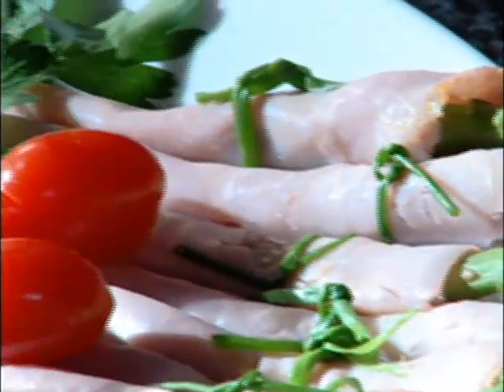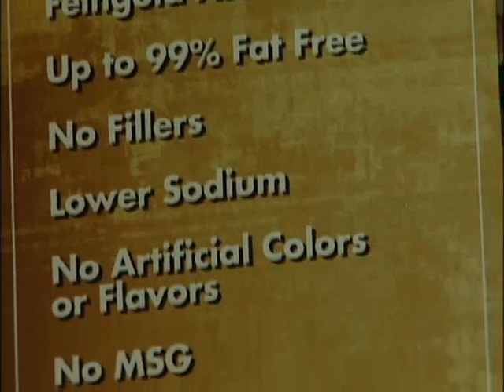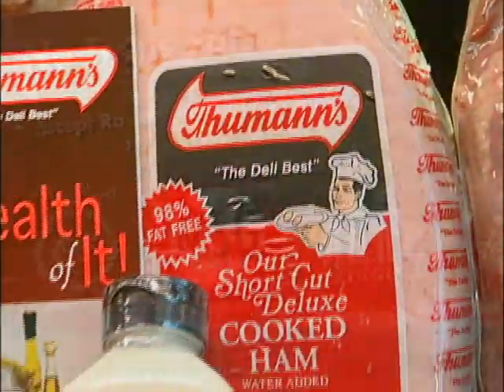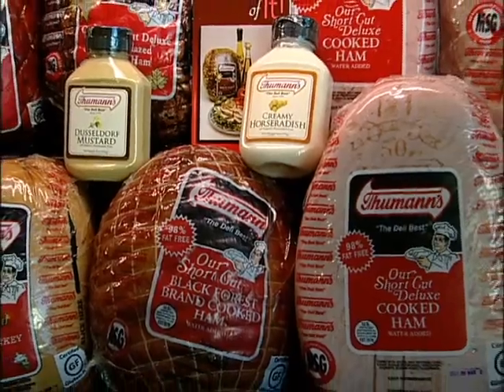Their family recipes use the least amount of salt and sugar and never use any artificial flavors, colors, byproducts, fillers, or gluten. Their products are trans-fat free and contain absolutely no MSG. Choosing health-smart Thumans makes great taste and nutrition simple.